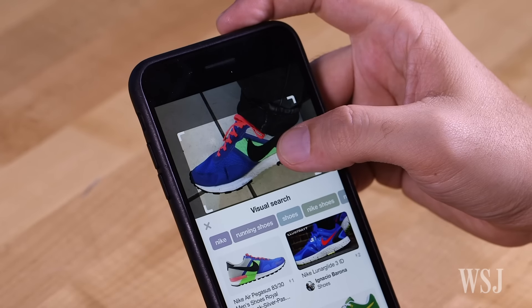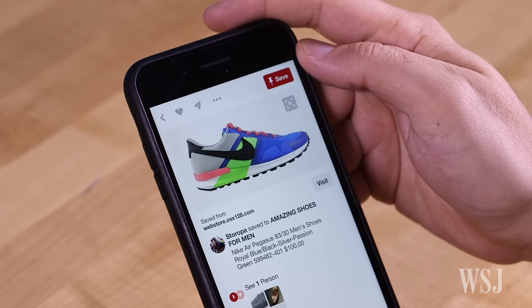Here's the magical part. I just aligned this box over my photo, and presto, here are my awesome shoes — the Air Pegasus 8030. Yes, I bought them.